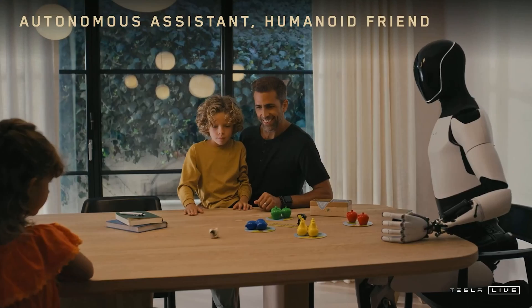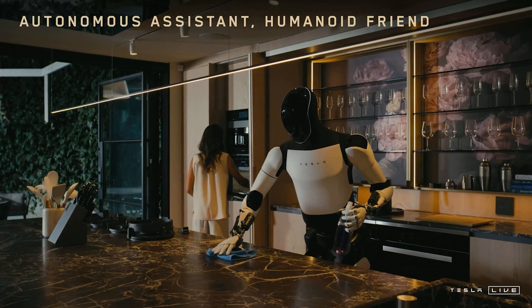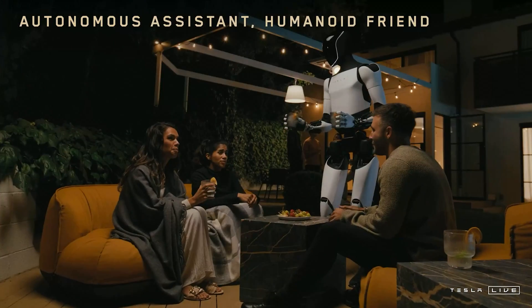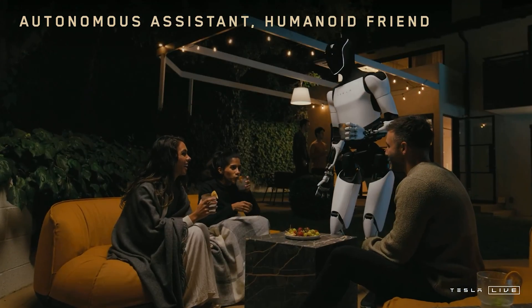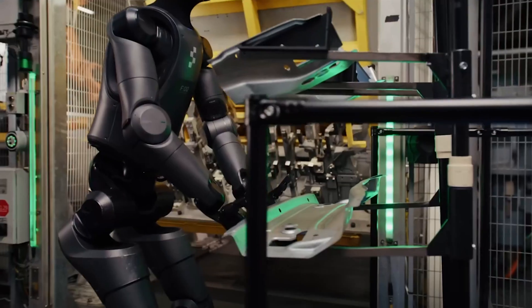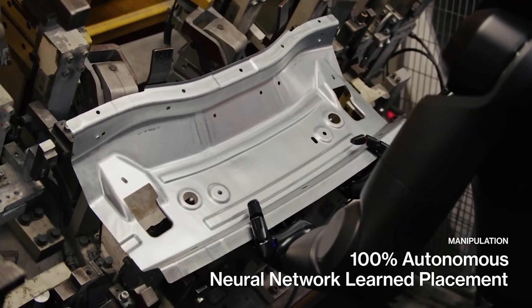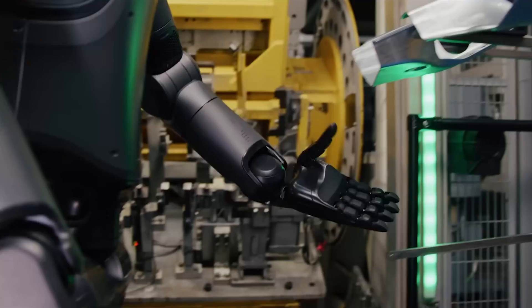And so we find ourselves in a fascinating race — the race to bring the first humanoid robot to market. A robot which can help with everyday household tasks and reply normally in conversation while executing your commands. It will be interesting to see which company will be able to offer the most compelling product, at scale, at the most reasonable price. My bet is currently on Tesla, but we shall see.